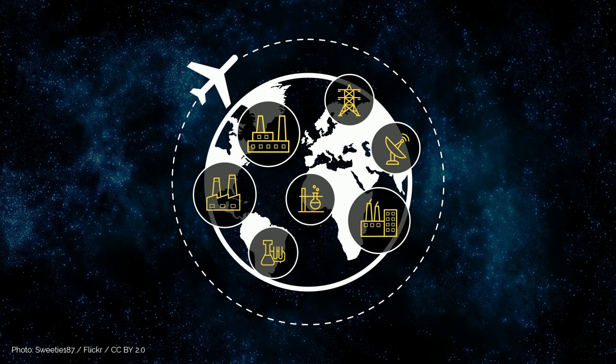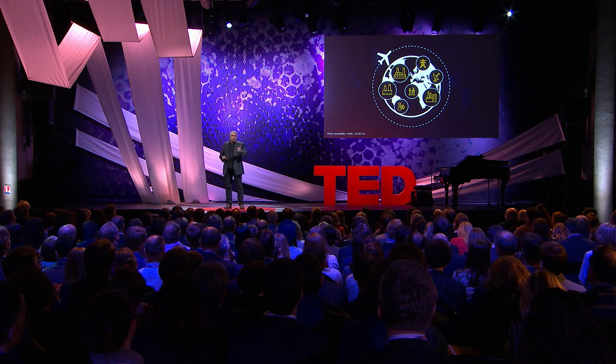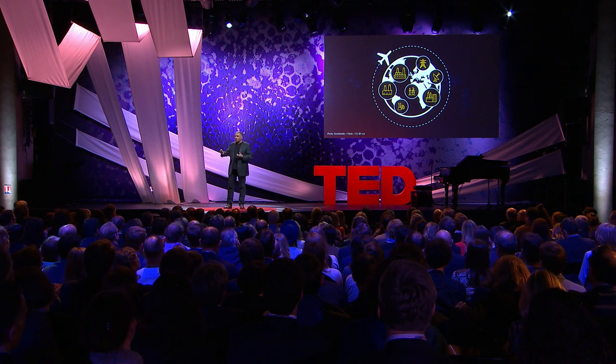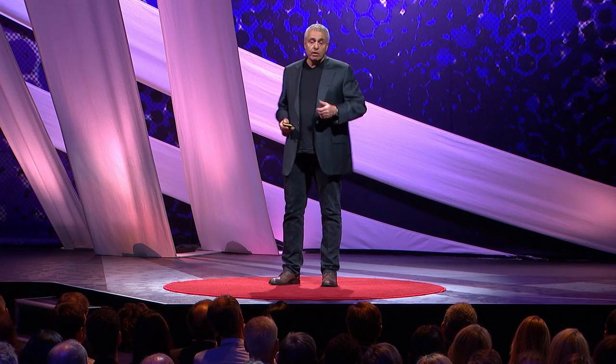Scientists all over the world believe that nanocellulose is going to be one of the most important materials for the entire industry. But here's the problem. Say you want to buy half a ton of nanocellulose to build a boat or an airplane. Well, you can Google, you can eBay, you can even Alibaba — you won't find it. Of course, you're going to find thousands of scientific papers saying this is a great material, and lots of things we can do with it. But no commercial source.